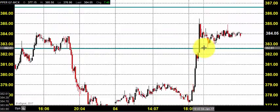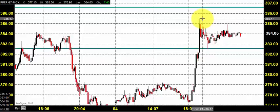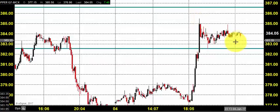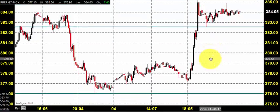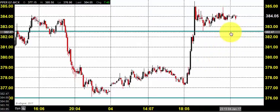We could witness a very sharp buying that cleared 382 very comfortably, created a new high around 385.5, and closed near 384. So we could say things went according to our plan and we had a comfortable closing above 382.